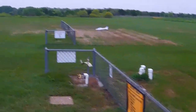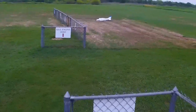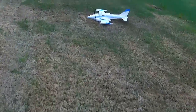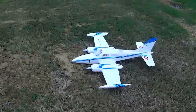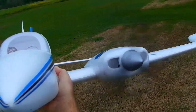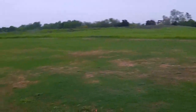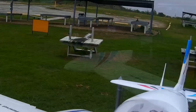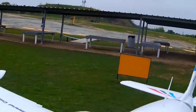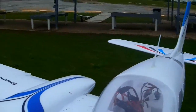All right, hopefully that did not break the props. Looks like we're okay on that. Killed the motor. Let's come over here to the stand, get the battery unplugged, and let's discuss this a minute.